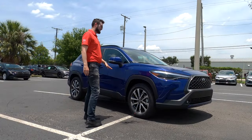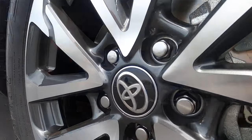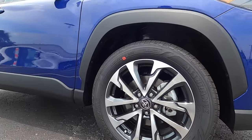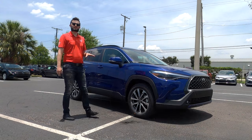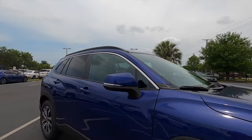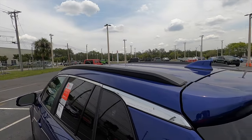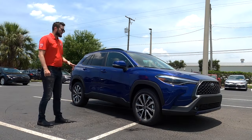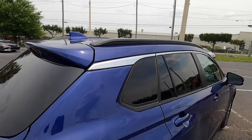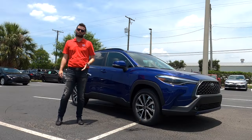17-inch hubcaps will be standard on the L, 17-inch alloy wheels on the LE, and 18-inch for the XLE. There's also a hybrid option which gets sport-tuned suspension — McPherson strut and multi-link rear. Standard suspension is an independent double wishbone McPherson strut front and a torsion beam rear. The rockers and fenders flare out with matte black, and chrome surrounds the top trim of the windows going into the Corolla Cross badging, which is only on the XLE and up.